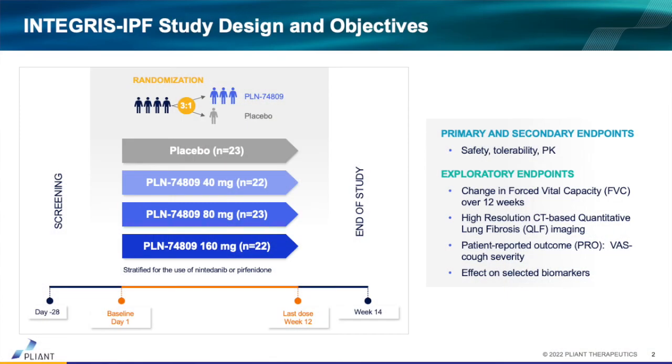This was a 12-week study. We evaluated three doses of 74809 with a two-fold increase across the dose range — 40, 80, and 160 milligrams given once daily. This was compared to placebo. We had about 22 to 23 patients for each of these groups, and we allowed approved or standard of care therapies for the treatment of IPF, stratified so it would be evenly distributed across the groups.